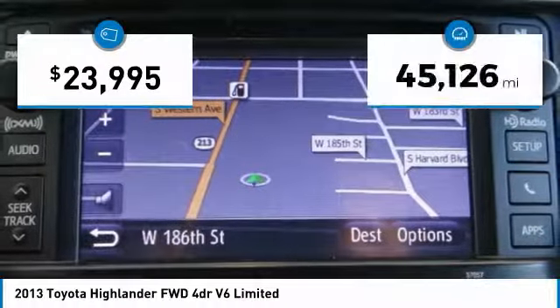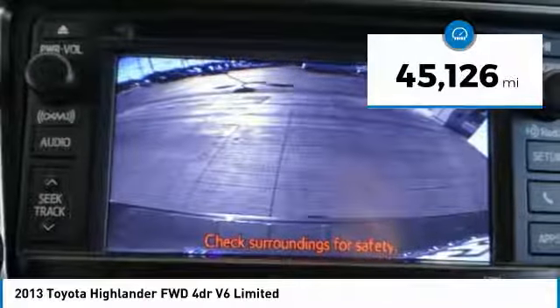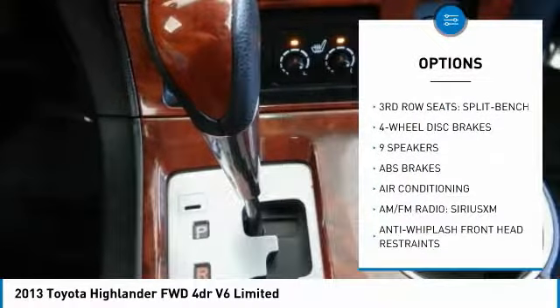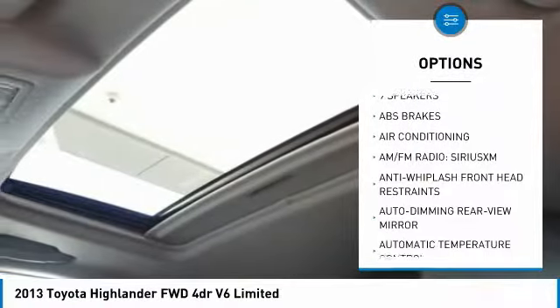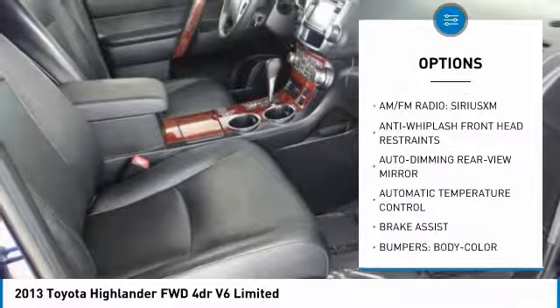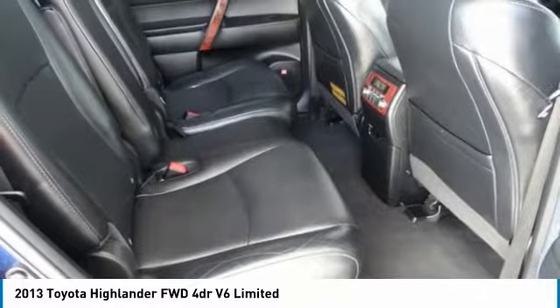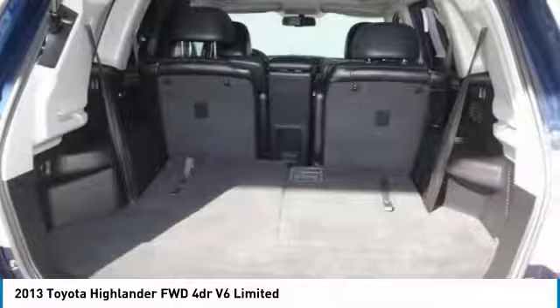This vehicle has less than 50,000 miles. Here are some of this vehicle's great options: power passenger seat, navigation system, traction control, air conditioning, dual airbags, power steering, four-wheel disc brakes, universal garage door opener, trip computer, fog lights.